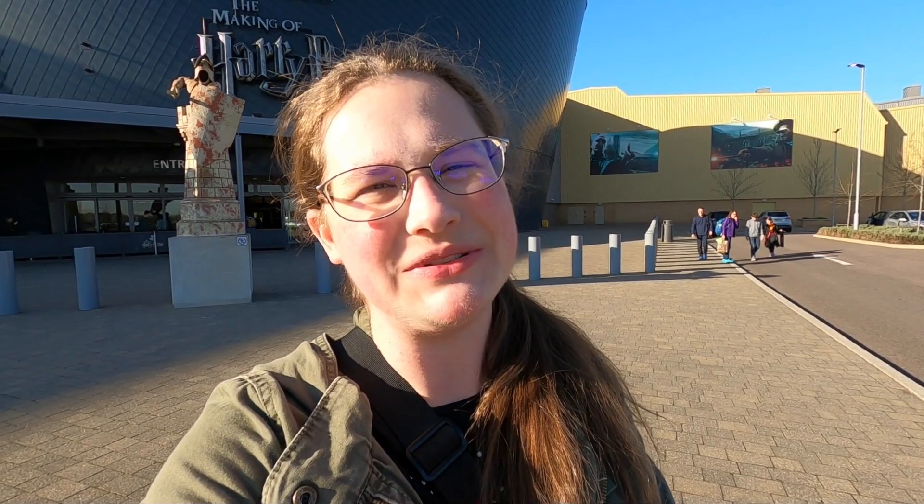I'm finally going to hop on the bus, the train, and the underground and head back to my hotel. I do have a really early train to Paris on the Eurostar tomorrow, so if you want to see that make sure you are subscribed because that will be the next video coming out. Thanks for watching and have a great day!